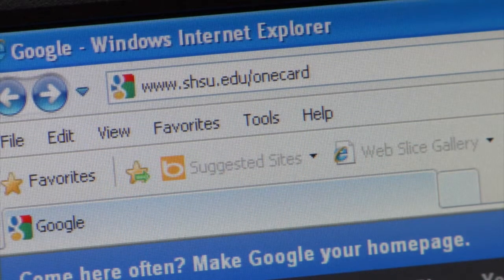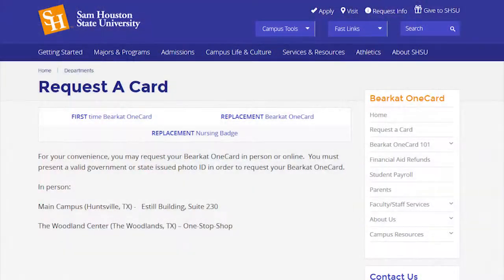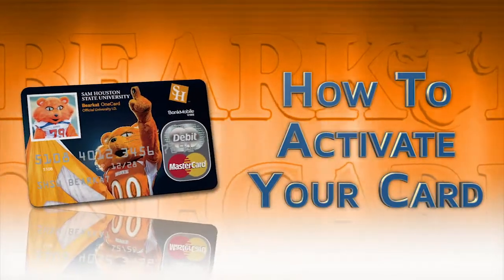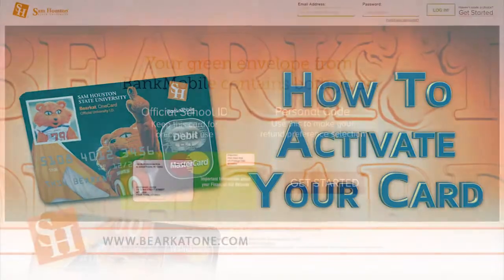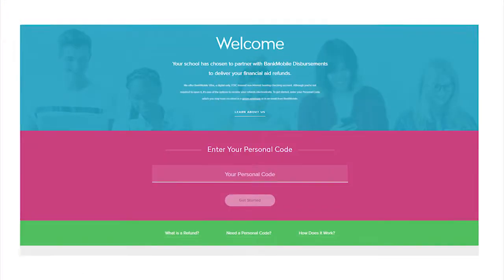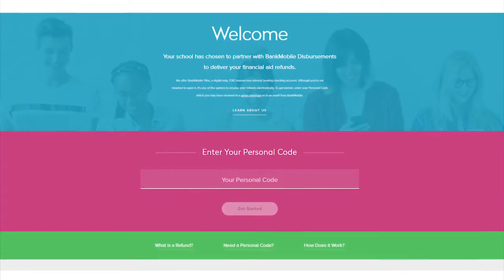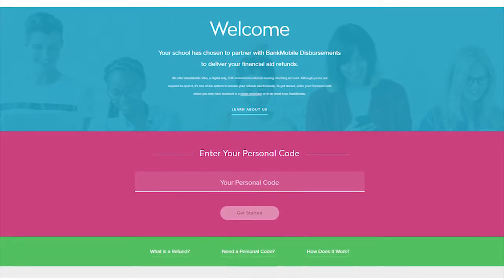If you are unable to come into the office, you can request the card online by going to the Bearcat One Card services homepage at shsu.edu. Click on the 'Request a Card' link and follow the steps to order your card online. When you receive your card in the mail, you will go to BearcatOne.com to activate your card. Start by clicking the 'Get Started' button. Use the 16-digit code that comes with your card — known as the personal code — or your 16-digit card number to activate your card.